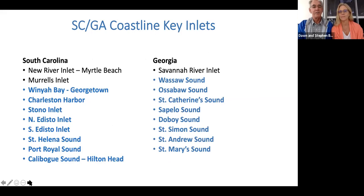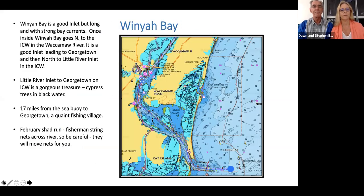We're going to cover quite a few of these inlets along the way. This is the low country, so these are rather treacherous inlets, although they're very well marked with shoaly entrances and heavy tides. From New River Inlet at Myrtle Beach all the way down to St. Mary's Inlet in southern Georgia, we'll cover each briefly. The New River Inlet, north of Myrtle Beach, is really the only place you can go into along the Myrtle Beach strand.